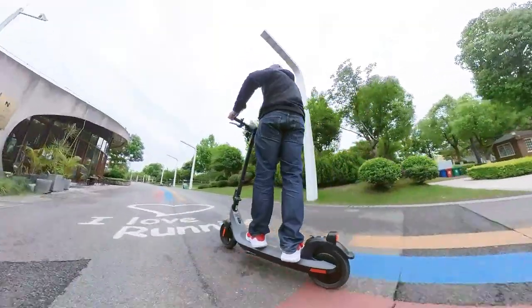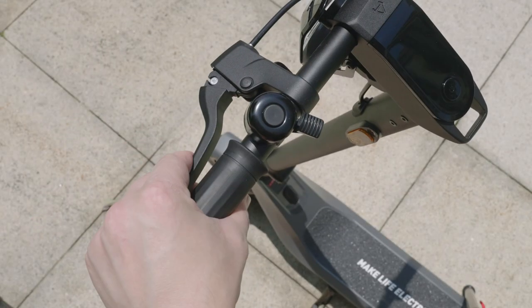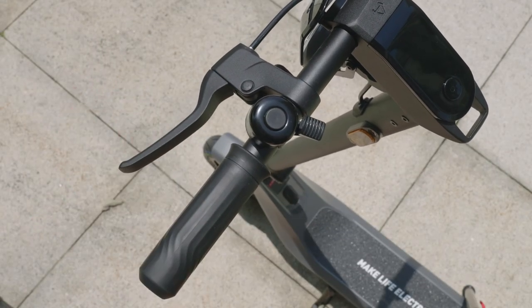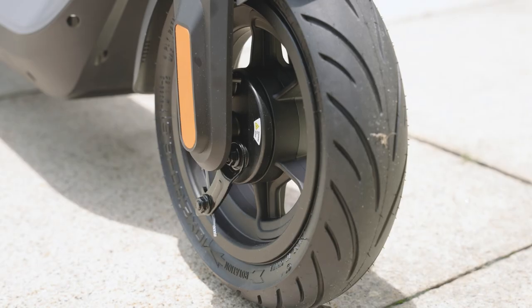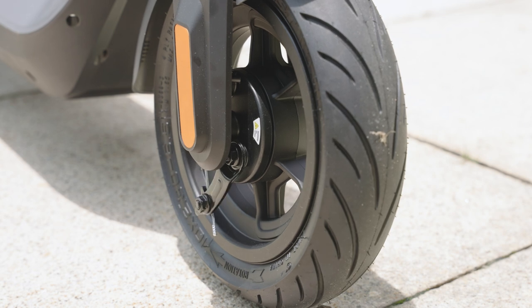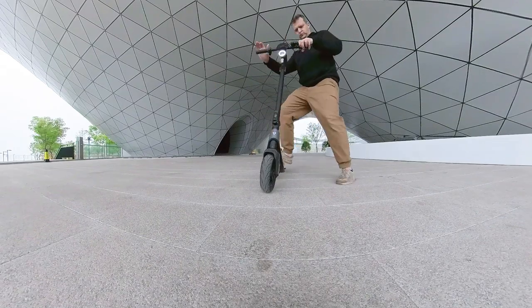The brakes on the KQi2 are activated by a single lever on the left side of the handlebar. That lever controls a front drum brake and regenerative rear brake. Drum brakes generally require less maintenance and are less affected by the elements at the cost of braking power. It's not going to outperform a disc brake setup, but still had decent enough stopping power for Alex who weighs 93kg.